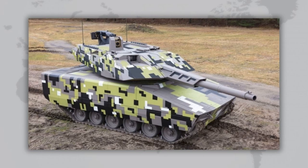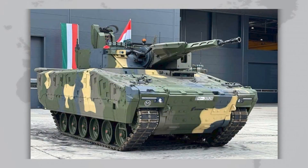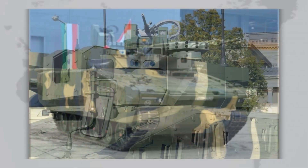In this video, we'll go through its history, the main versions KF-31 and KF-41, discuss its protection, armament, and mobility, and also find out who has already ordered these vehicles and what the future holds for the Lynx. At the end, we'll compare it with its rivals and see whether Lynx can become the new global standard.